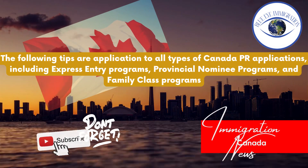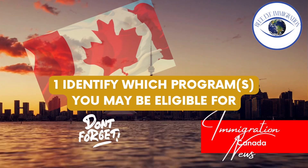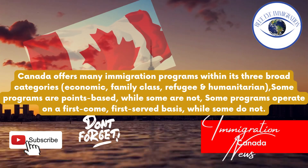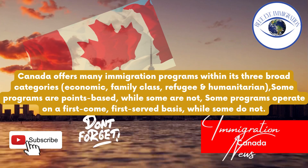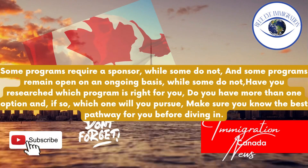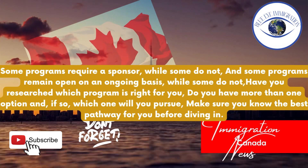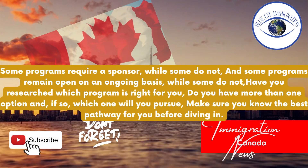Tip one: Identify which program or programs you may be eligible for. Canada offers many immigration programs within its three broad categories: economic, family class, and refugee and humanitarian. Some programs are points-based while some are not. Some programs operate on a first-come, first-served basis while some do not. Some programs require a sponsor while some do not, and some programs remain open on an ongoing basis while some do not. Have you researched which program is right for you? Do you have more than one option, and if so, which one will you pursue?